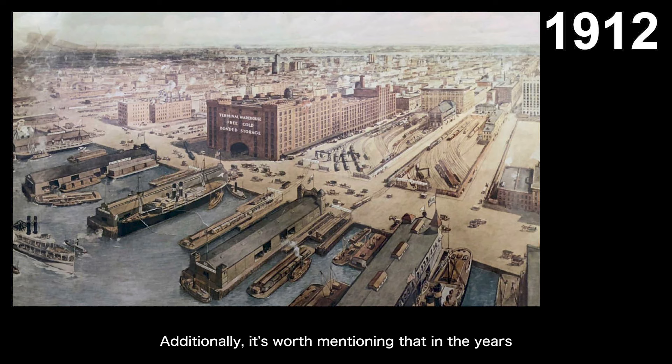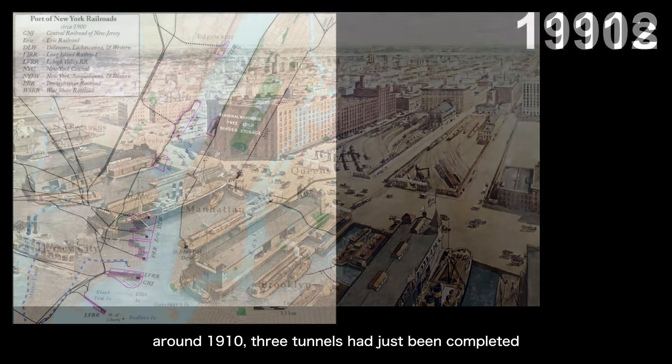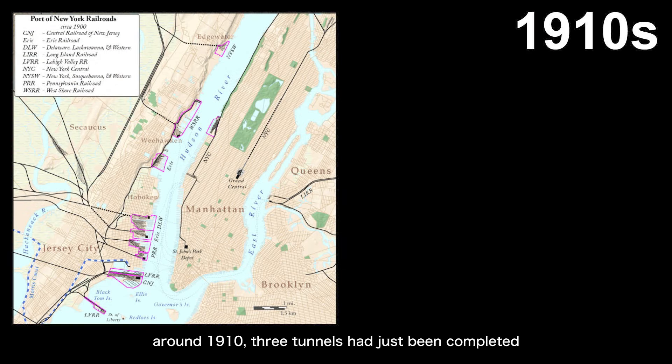Additionally, it's worth mentioning that in the years around 1910, three tunnels had just been completed under the Hudson River for trains to connect Manhattan and New Jersey. One of these tunnels, which we mentioned when discussing Hudson Yards, is the North River Tunnel, which is currently still in use. It passes under Hudson Yards and connects to Penn Station. So before these three tunnels were completed, transportation between Manhattan and New Jersey was actually very dependent on river transportation.